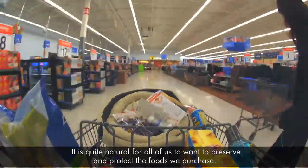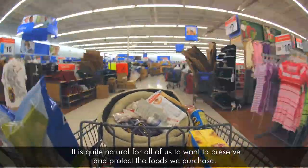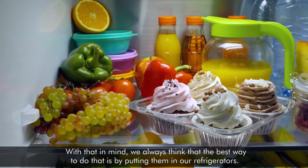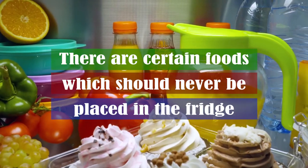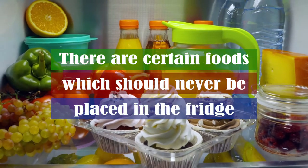It's quite natural for all of us to want to preserve and protect the foods we purchase. With that in mind, we always think that the best way to do that is by putting them in the refrigerator. However, there are certain foods which should never be placed in the fridge.